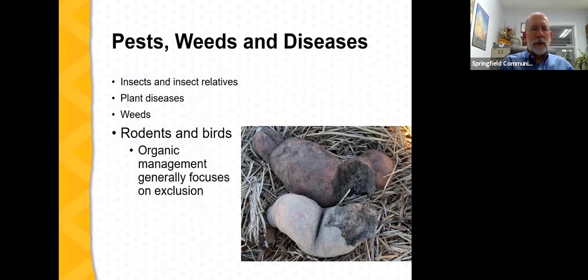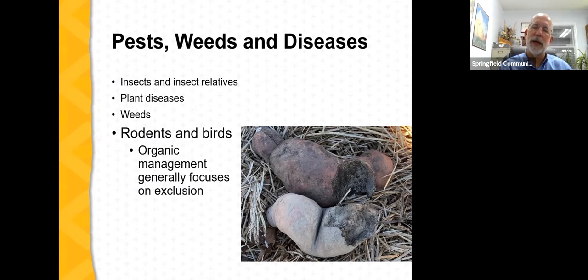Briefly on rodents and birds: in most cases, organic management of these pests is focused on exclusion. For example, damage from voles feeding on sweet potatoes in a high tunnel is best addressed by doing a better job of excluding voles from the high tunnel.